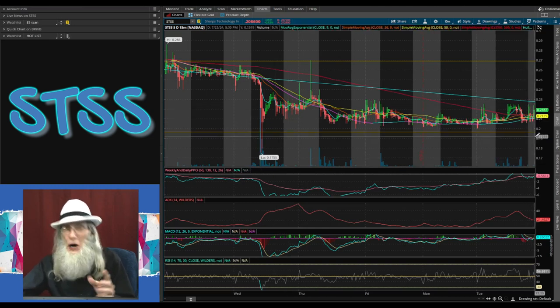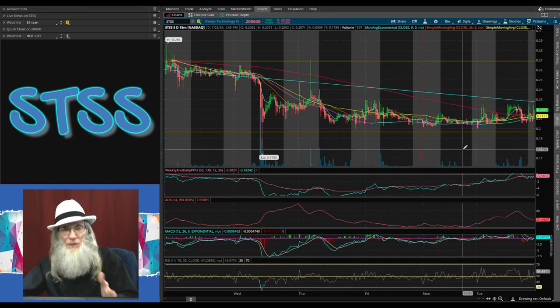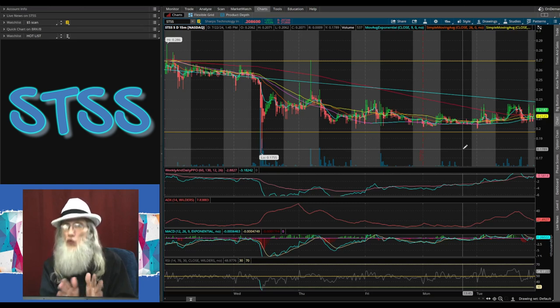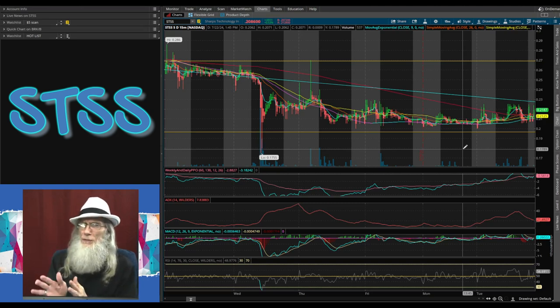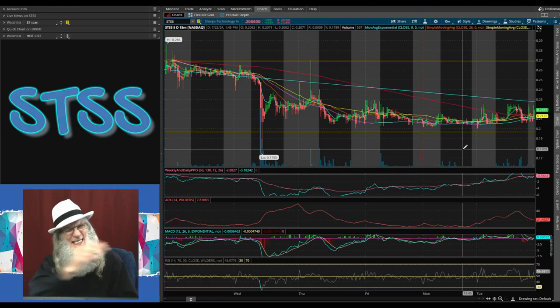If it did fall back down to 17 cents you could pick up more at a better price, because I don't think she's going to stay down here. Once mid-August comes, wherever you've gotten in, I think we're going to have impressive financials and this thing is going to run — not to mention any other news about any other contract they've got. I don't know about the long-term, but in the short run I like STSS. Do some more research and due diligence of your own — you might find some hotter information than I shared. The more you know, the more you're gonna grow.